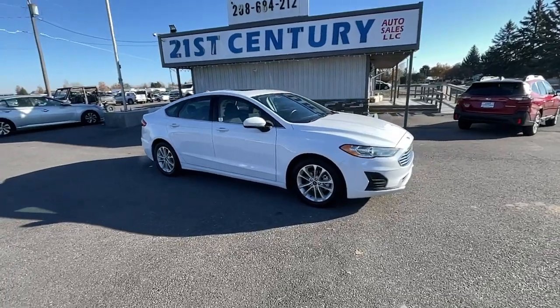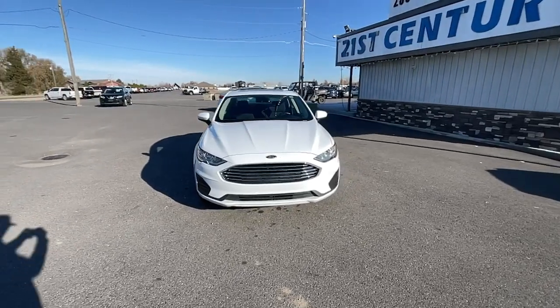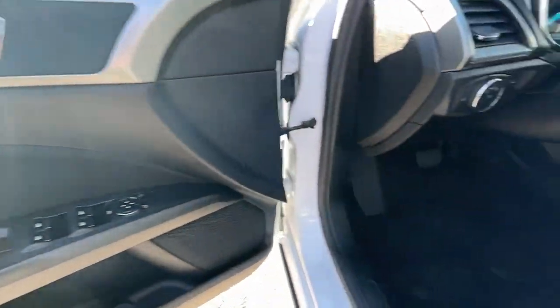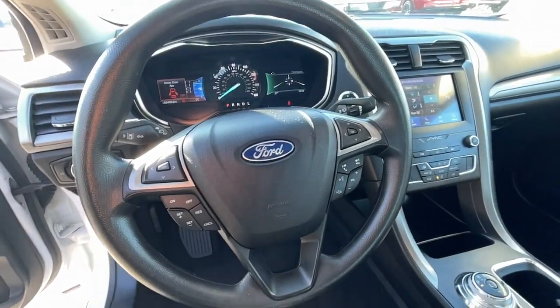Sun Moonroof, Keyless Entry, Remote Engine Start, Backup Camera, Satellite Radio, Power Driver Seat, Electronic Stability Control, Dual Zone AC, Aluminum Wheels, Alarm.